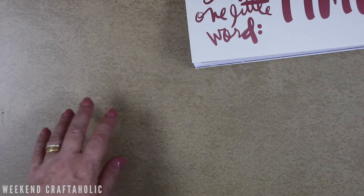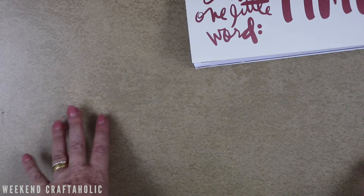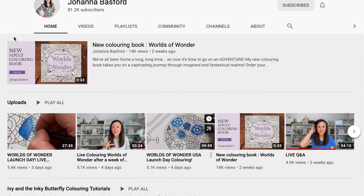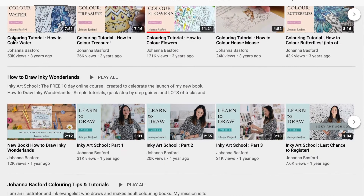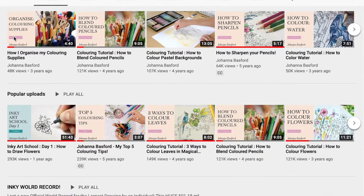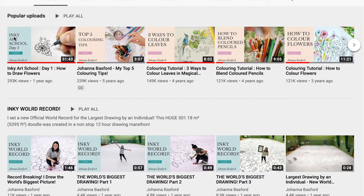The next craft favourite is Johanna Basford. She does colouring videos and little tutorials. I discovered her over Christmas and did some Christmas colouring and drawing. I've been enjoying doing a little practice drawing along with Johanna. She's got such a great personality — she's a pleasure to watch. Check her out if you've not come across her before.